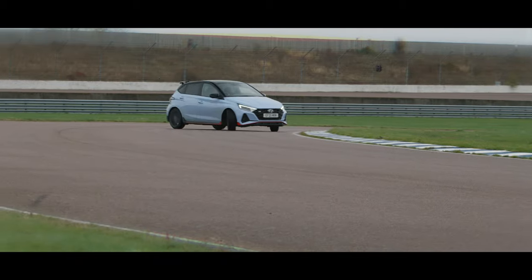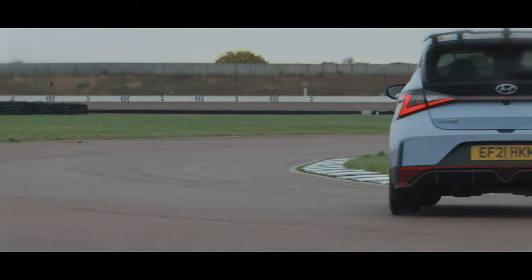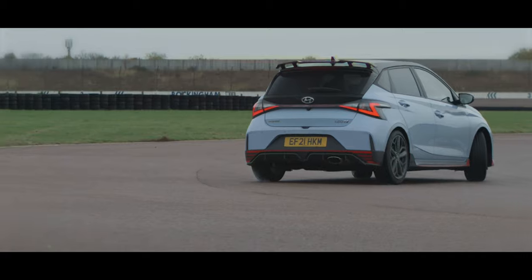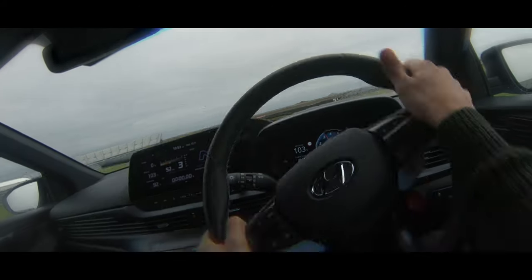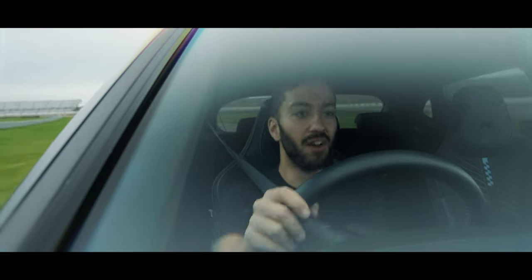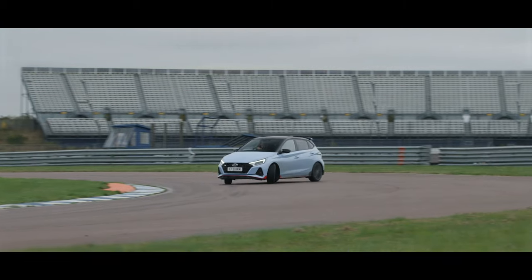Despite its size and youthful, almost thuggage appearance, it turns out that the i20N on track is really rather serious. Sure, it'll happily get sideways, but ultimately the little hatchback feels like it just wants to go fast. The engine pulls hard from low down — it doesn't beg to be revved out, but it's more than capable of hauling you from bend to bend, making good use of that slick six-speed manual gearbox and clever limited-slip differential. On the public road the i20N, just like the Fiesta ST, can be a little firm over bumps, but with speed on track it just flows, kissing kerbs and hunkering down around bends like Ash Sutton's Cinch-sponsored BTCC racing car.